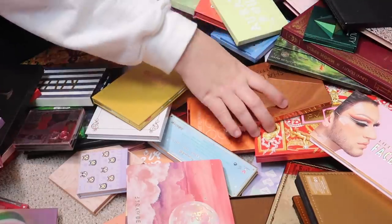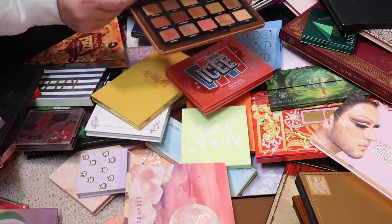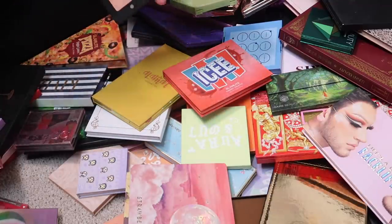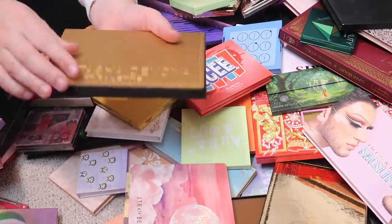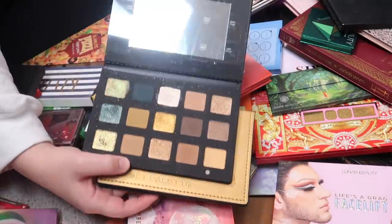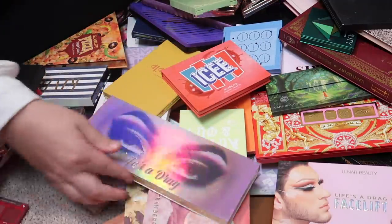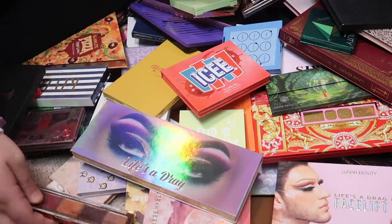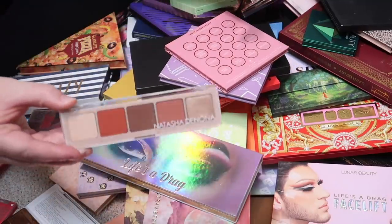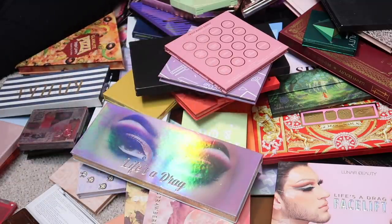We have the Natasha Denona Gold palette, which is sadly discontinued now. We also have some smaller Natasha Denona palettes — the Cranberry palette and the Peak palette — two gorgeous five-pan palettes that I'll be keeping. Here is the Life's a Draft palette, a collaboration between Samantha March and Ofra Cosmetics. I'll definitely be keeping this one — I love Ofra and their products are fantastic.